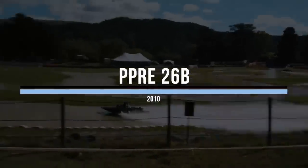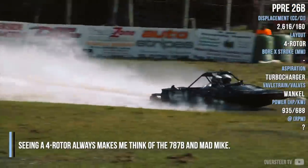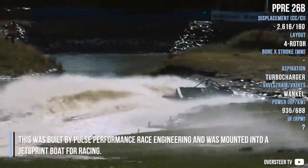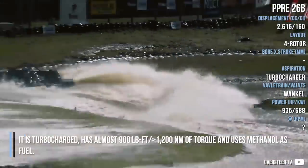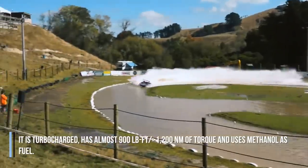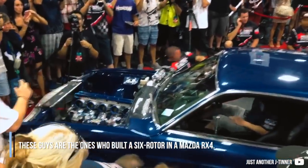P-PRE 26B. Seeing a four-rotor always makes me think of the 787B. This was built by Pulse Performance Racing Engineering and was mounted into a jet sprint boat for racing. It is turbocharged, has almost 900 lb-ft of torque, and uses methanol as fuel. These guys are the ones who built a six-rotor in a Mazda RX4.